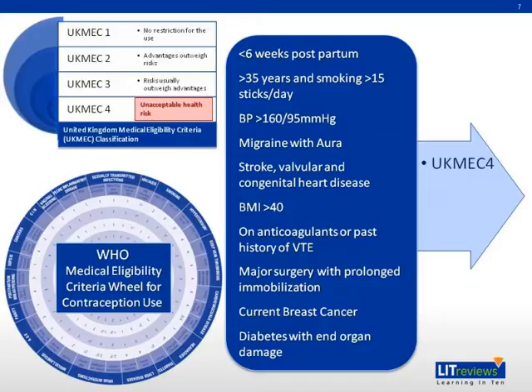Clinical history taking is essential in order to prescribe COCP for the first time. It is important to include past and present medical history, family history, and drug history. Enquiries should be made to exclude any medical condition that contraindicates the use of COCPs.